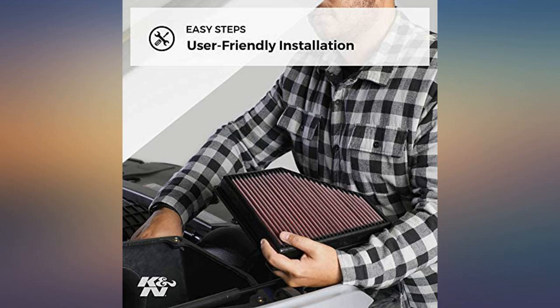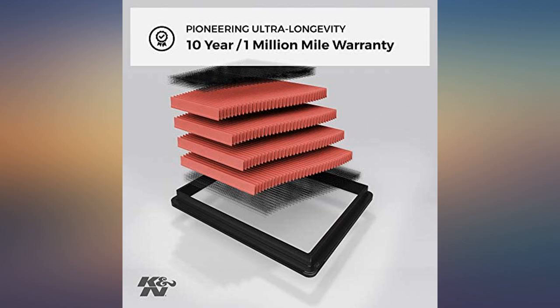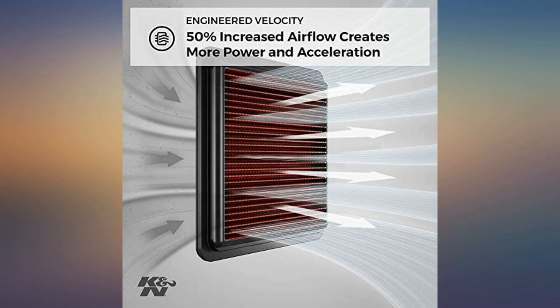Impressive all around. I've been putting K&N air filters in my cars and trucks for years. They last 10 plus years if you clean and re-oil them every year. Saves money over the paper filters and improves the gas mileage.